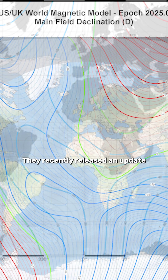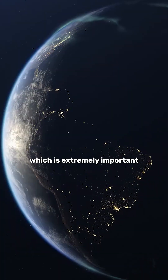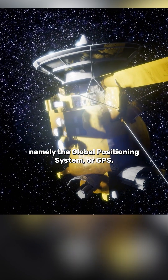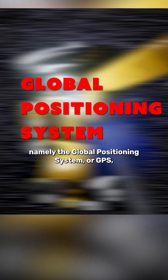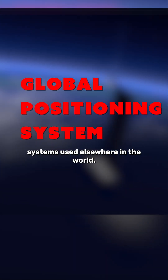They recently released an update offering a significant improvement in spatial resolution, which is extremely important for technology that relies on the Earth's magnetic field — namely the global positioning system, or GPS, and other satellite-based navigation systems used elsewhere in the world.